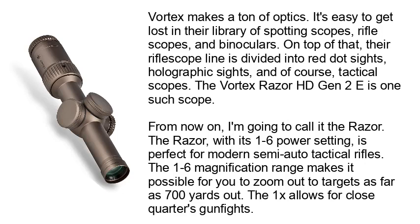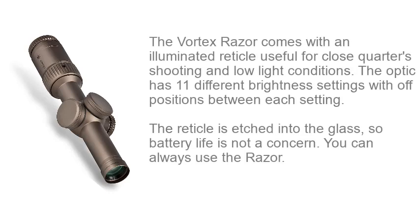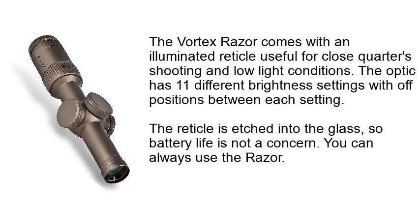The 1-6 magnification range makes it possible for you to zoom out to targets as far as 700 yards out, while the 1X allows for close quarters gunfights. The Vortex Razor comes with an illuminated reticle useful for close quarters shooting in low light conditions. The optic has 11 different brightness settings with off positions between each setting. The reticle is etched into the glass, so battery life is not a concern — you can always use the Razor.